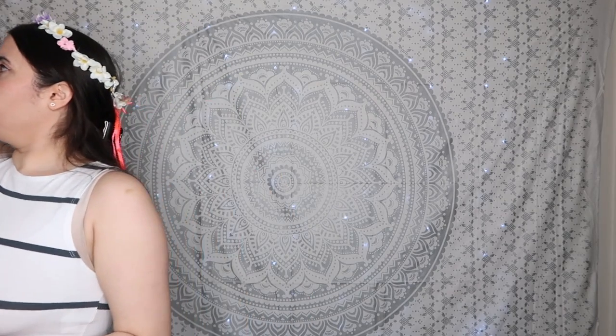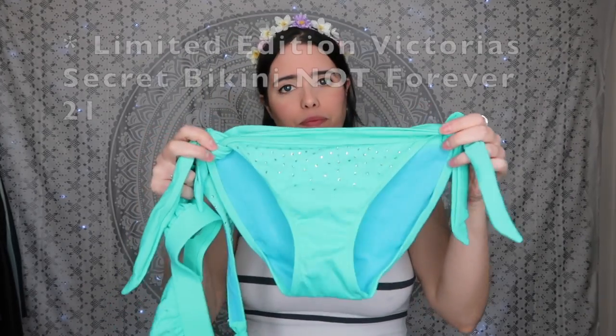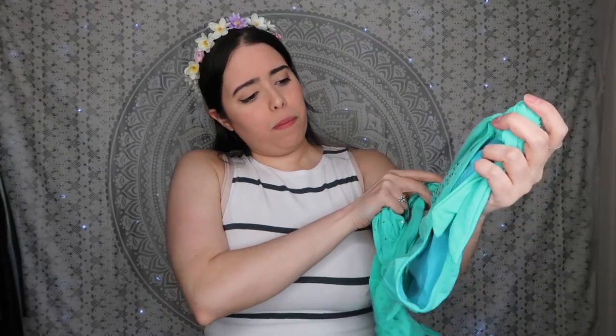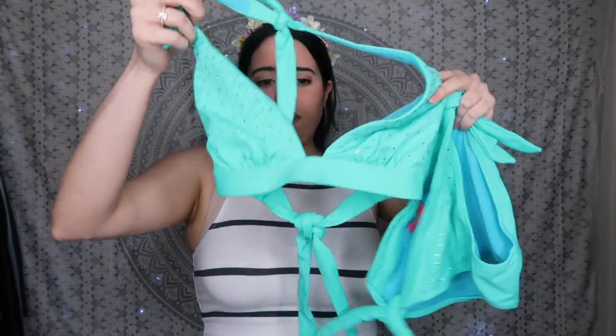You should always have bathing suits — two options. First, a one-piece from Forever 21 that I love because it's very low cut on the back, ties toward the neck at the front, and is low cut on the bottom. Second, you should always have a bikini. Mine is a limited edition Forever 21 in mint color with crystals on it. The top is pretty much backless.